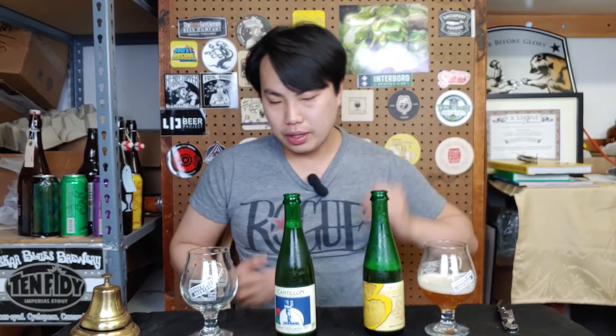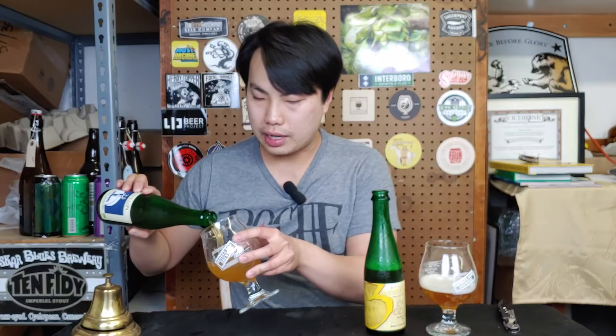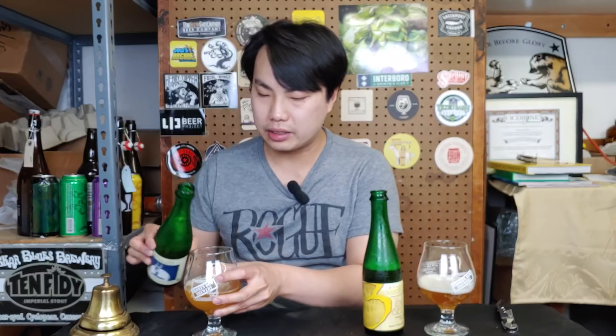This is a traditional Gueuze. Gueuze is a combination of one, two, and three year old aged spontaneously fermented beer. This is a very, very old traditional way of making beer, and one of the most unique styles out there. And now we have American sour breweries, wild breweries, trying to imitate this kind of spontaneous style of brewing — very rustic, very different. Inoculated with the airborne organisms that are around in the specific air in the Pajottenland in the Senne Valley of these specific breweries.